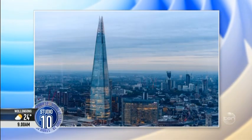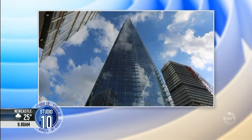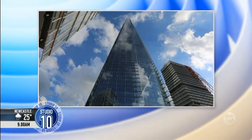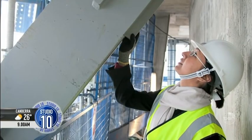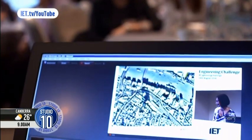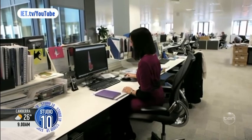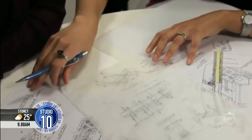Have you ever seen a skyscraper and wondered how does that stay up? The Shard in London is one of the tallest buildings in Europe, and our next guest had a really big hand in creating it. Structural engineer Roma Agrawal designed the foundations and the steel spire on the very top, in one of many projects that she's worked on over the past 10 years. And now she's written a guidebook for all of us who wonder about how those big buildings can stand so tall. Roma joins us now from London.